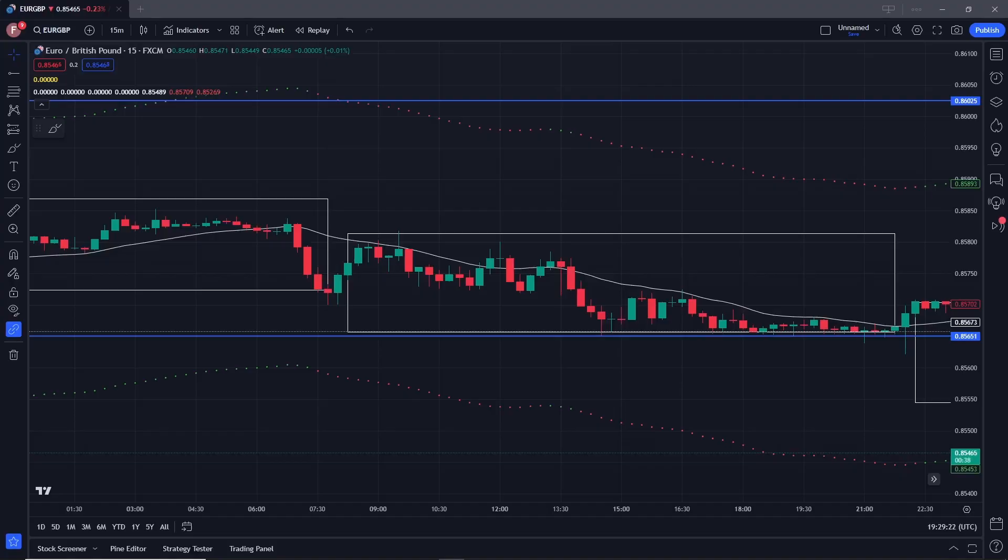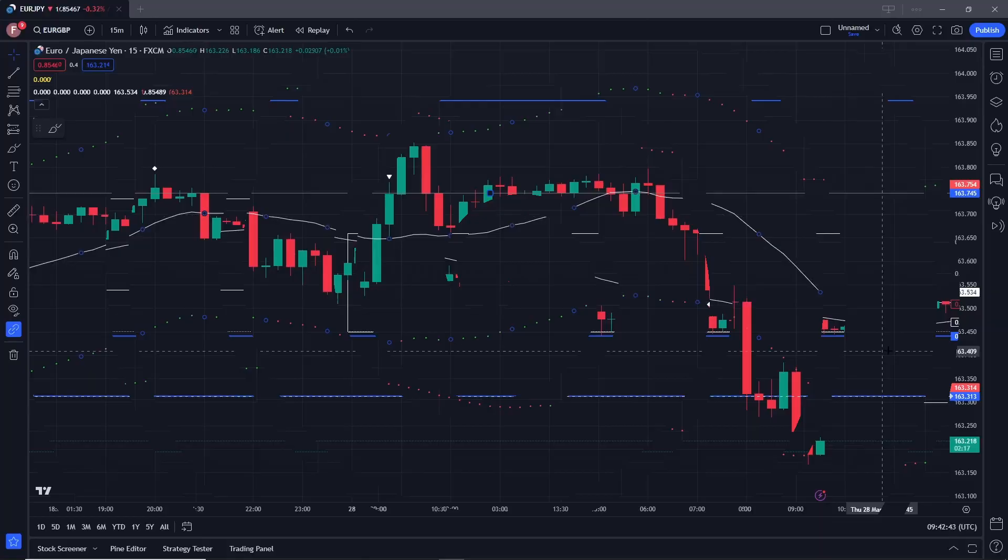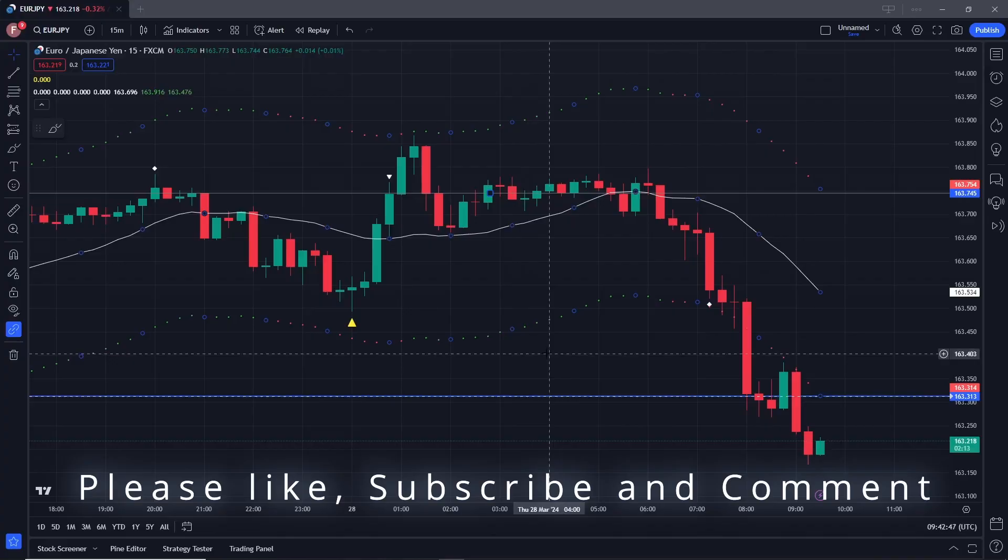Hello and welcome back to the channel. Today we'll be returning to our normal beat of demonstrating the best TradingView indicator currently available. I've had a look at about 11 currency pairs and I've picked out half a dozen or so that are worth looking at, so let's get started. Here we are in the Euro Japanese Yen.